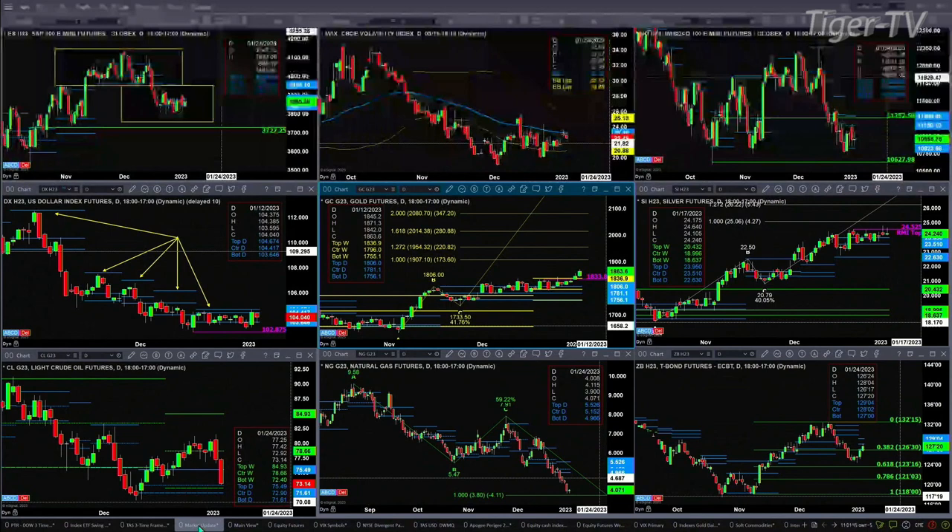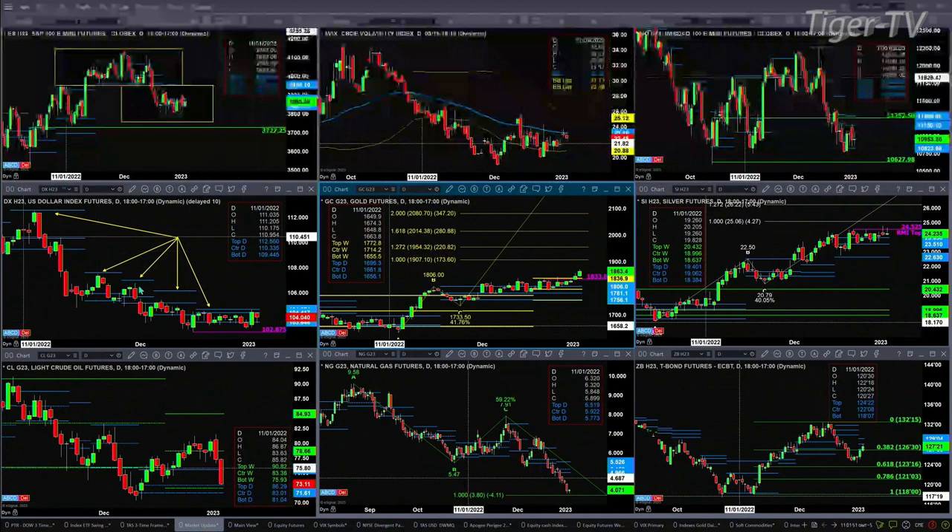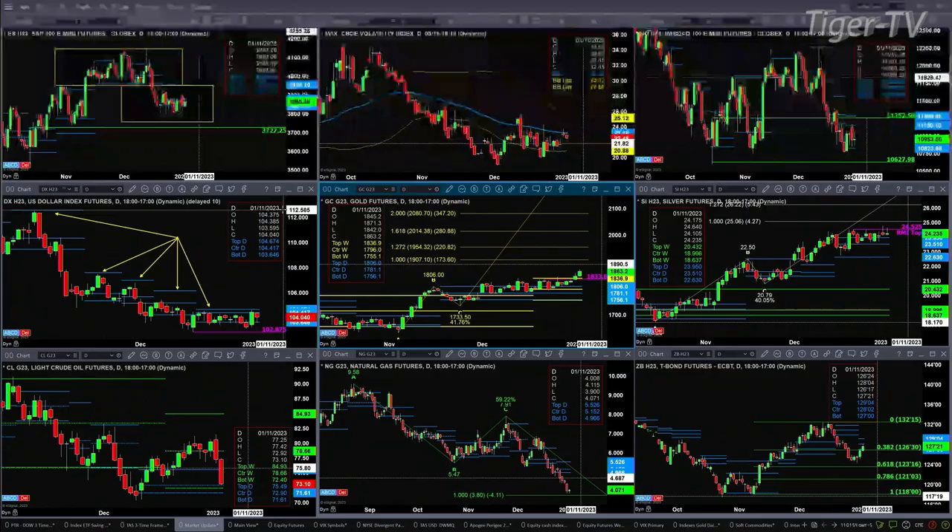When it comes to the U.S. dollar index — the king out there — it's only going to show a change in trend with a close above the top of its daily profile. That level is at 104.67.